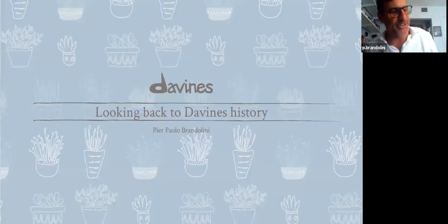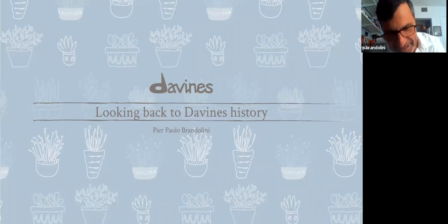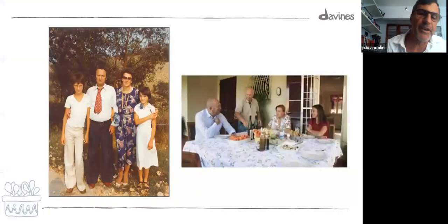I really like doing this presentation because it's something I have in my heart, which is the story and the history of Davines. I'm happy that there is somebody willing to listen to what I have to share about these past few decades of Davines, and the last 20 years I've been part of it very proudly. So here we are, and here we start with the very beginning.